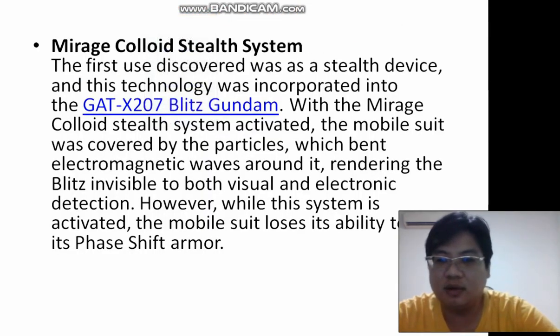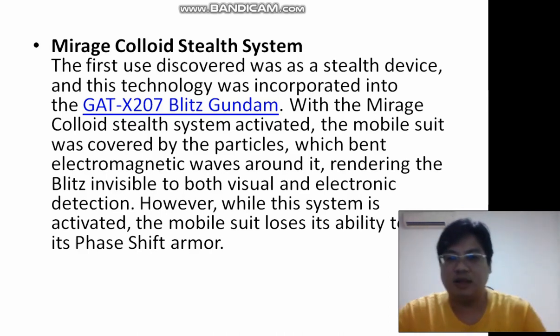I got this from a website called fandom.com. The first use discovered was the stealth device, and this technology is incorporated into GAT-based Gundam. What it does is they are covered by particles which block electromagnetic waves around them, rendering the Gundam invisible to visual, electronic, and detection systems.